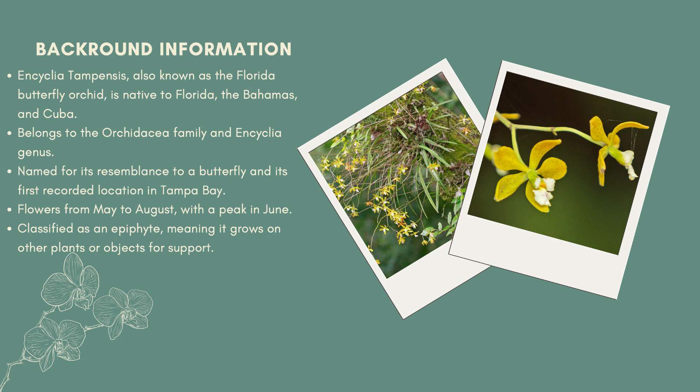This orchid is an epiphyte plant. This means that it grows on a plant or object for physical support.